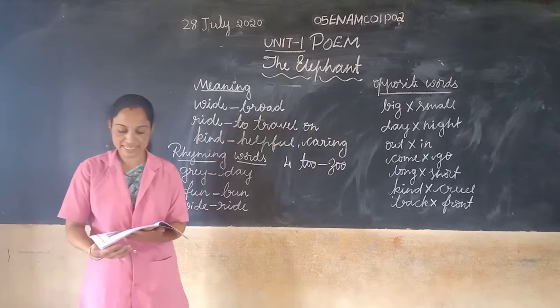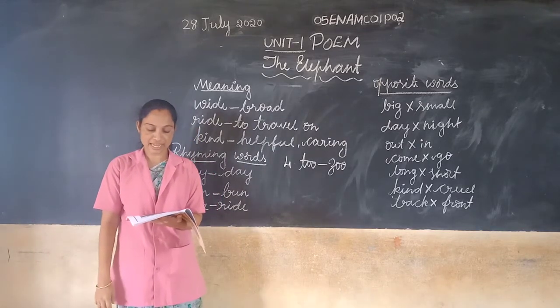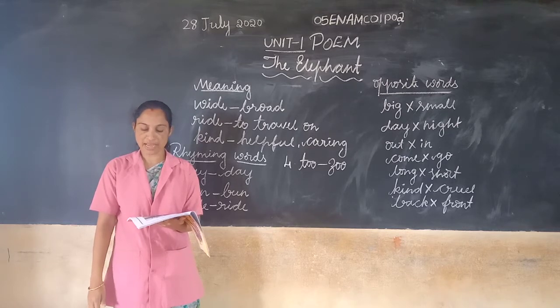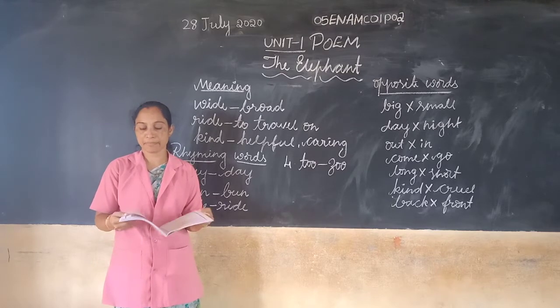Now I am reading the lesson. The elephant is big. The elephant is gray. The elephant walks four miles each day. Its trunk is long and whoa, what fun when it comes out for a cake or bun.